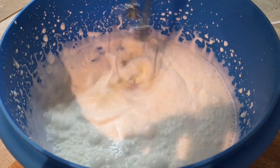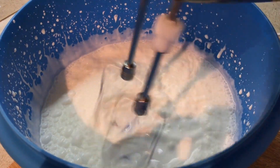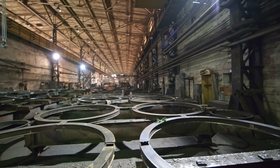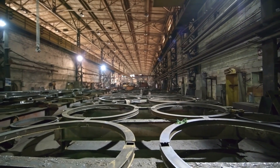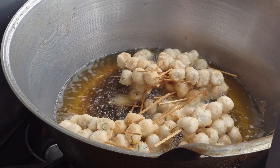For garlic products like oil or paste, additional processes like blending and preservation are employed. These factories are marvels of engineering, combining speed, accuracy, and innovation to deliver high-quality garlic products to consumers worldwide.